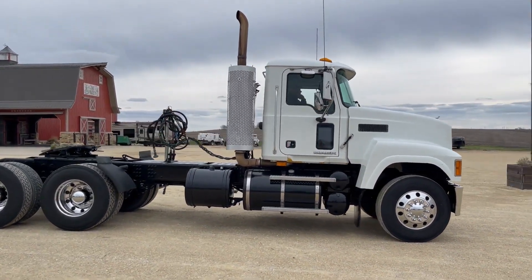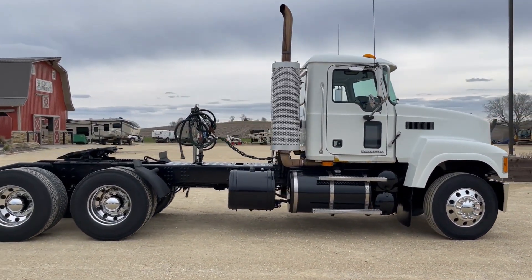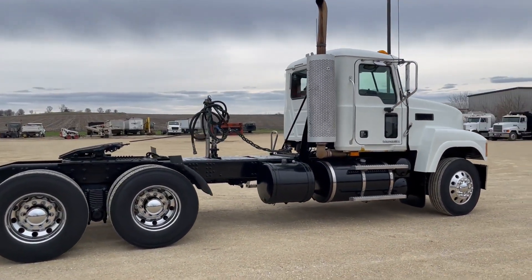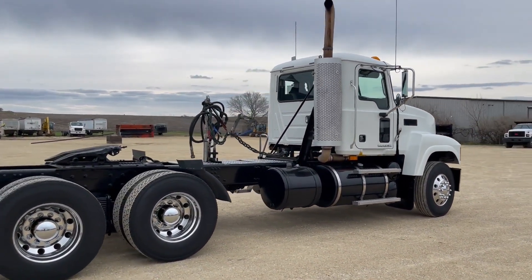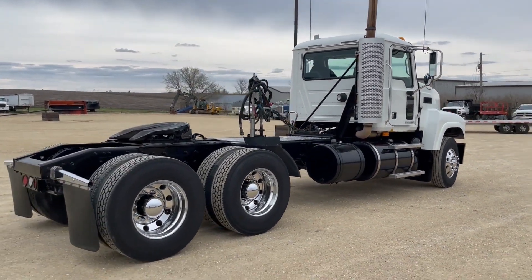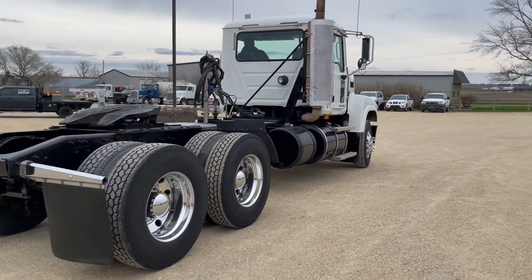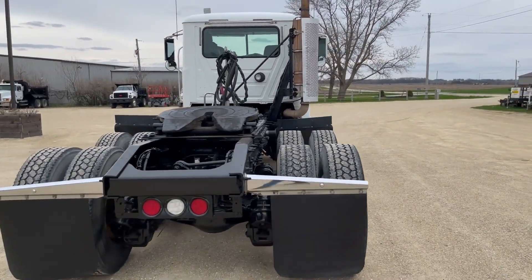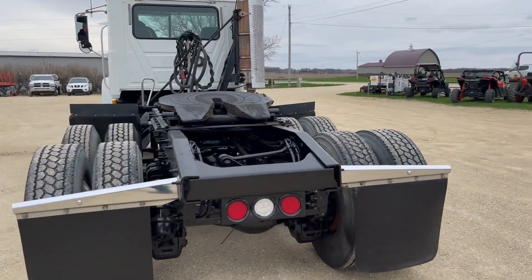I'll go around it, give you a nice 360 degree view. Nice shiny aluminum rims, it's got the wet kit, Mack diesel motor, Eaton 10 speed transmission, sliding fifth wheel. And you'll have the pictures of the frame and everything with the listing. The frame is in excellent, excellent shape.